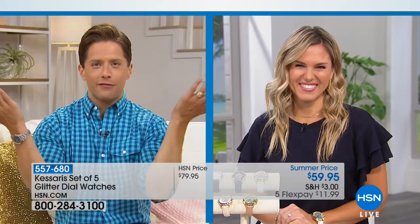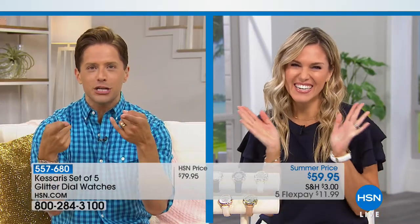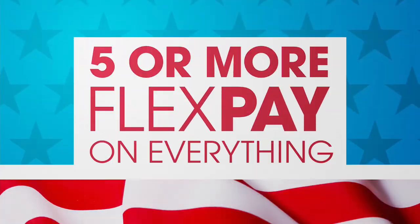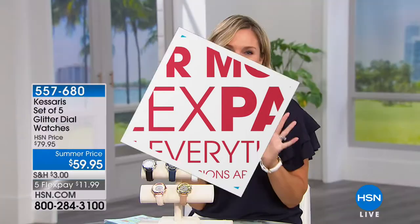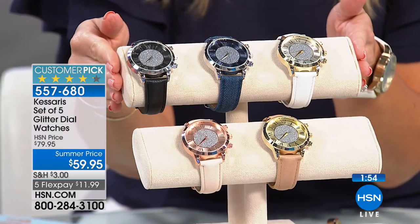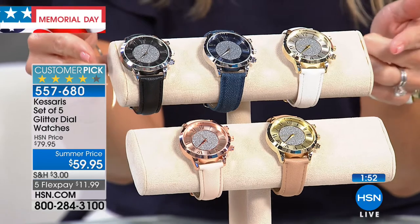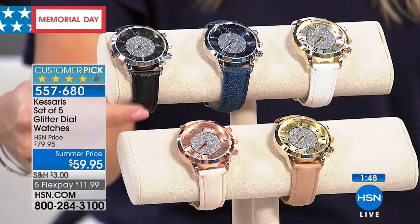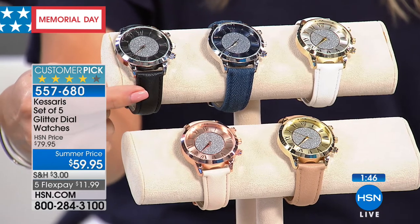Now I'm turning things over for the Casara set of five glitter dial watches. Not one, not two — you get all five. These are from Casara — a glitter dial, not your choice of one. You're getting all five. Real quickly: you get a faux leather black band with silver tone high-polished Roman numerals on a real quartz timepiece.